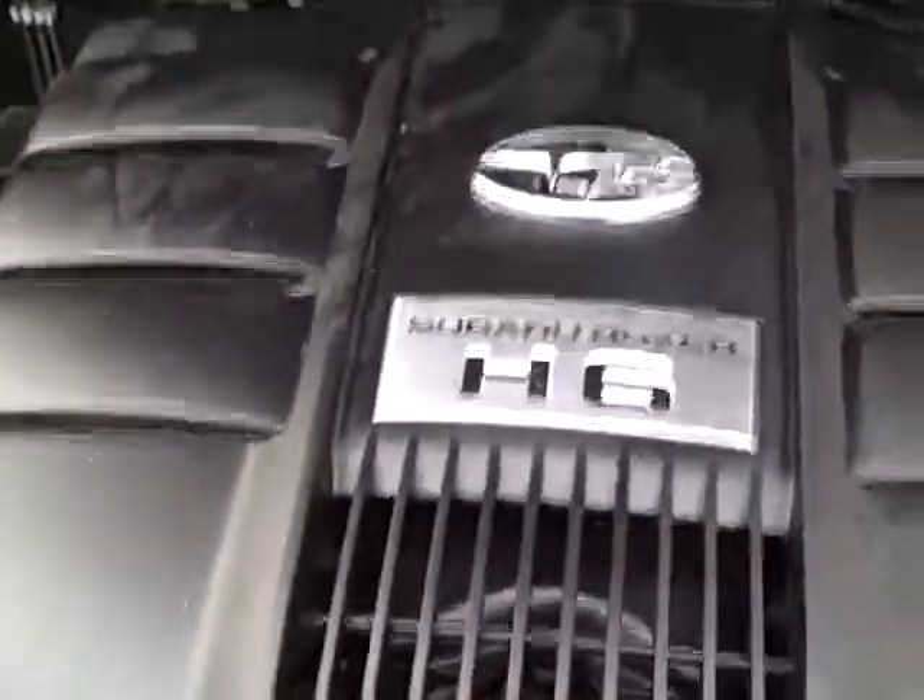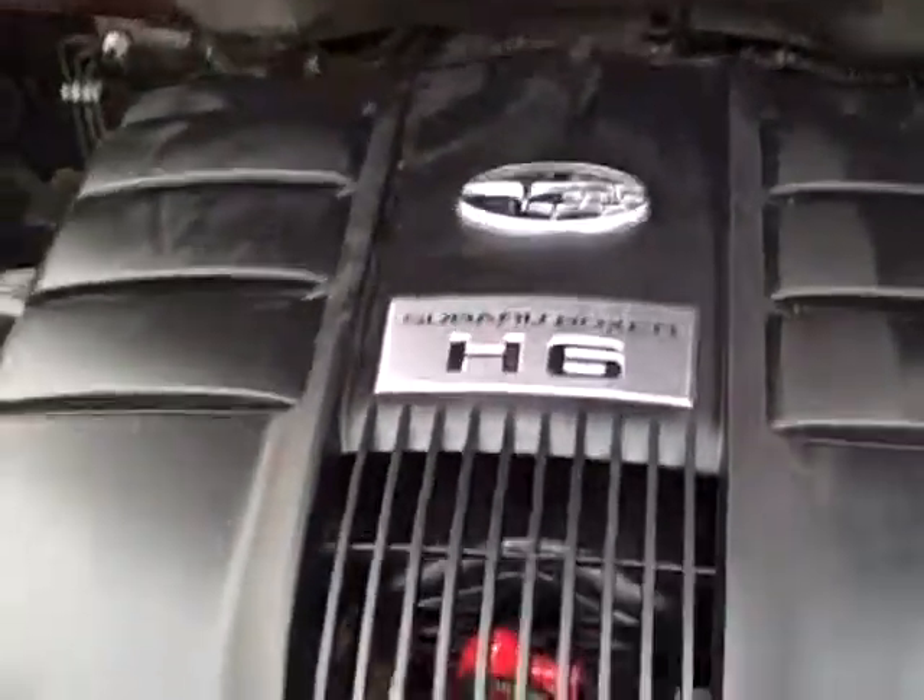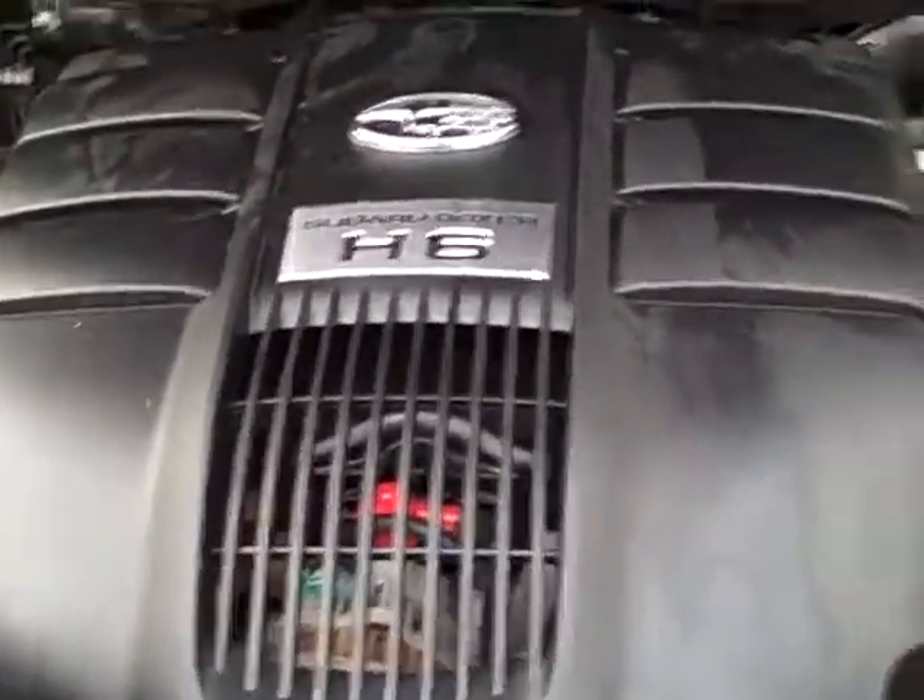Under the hood, the Subaru Boxer H6 — plenty of power with still decent economy. All-wheel drive all the time.